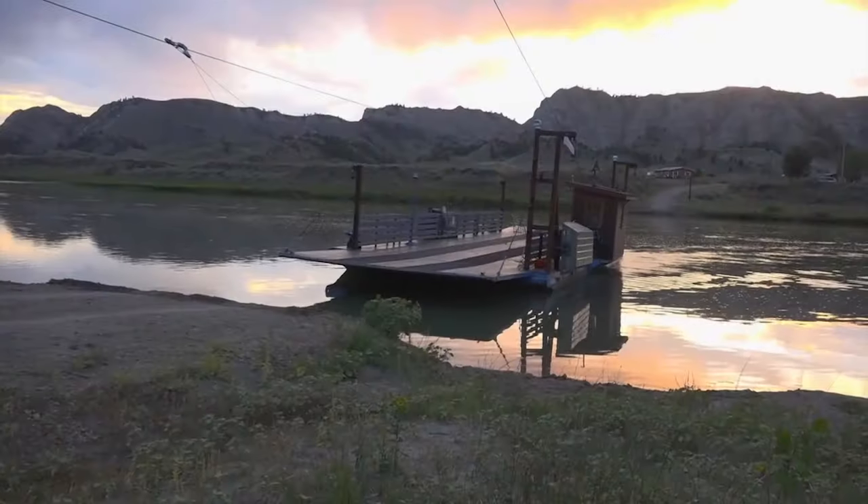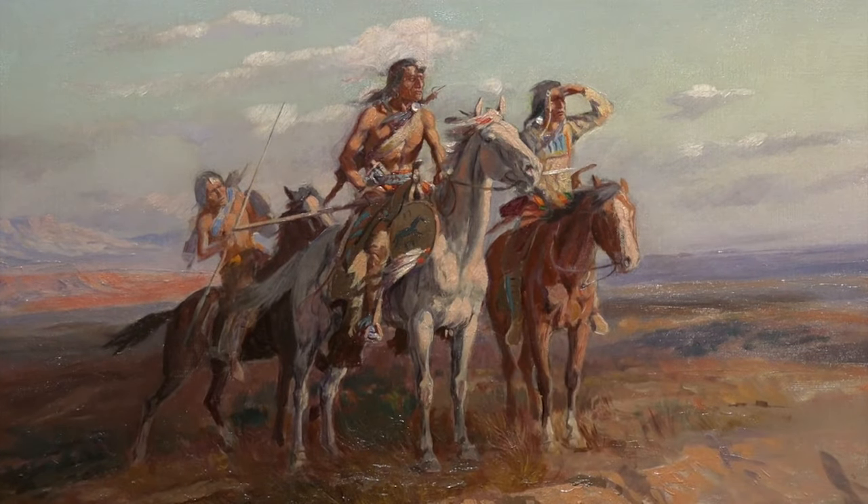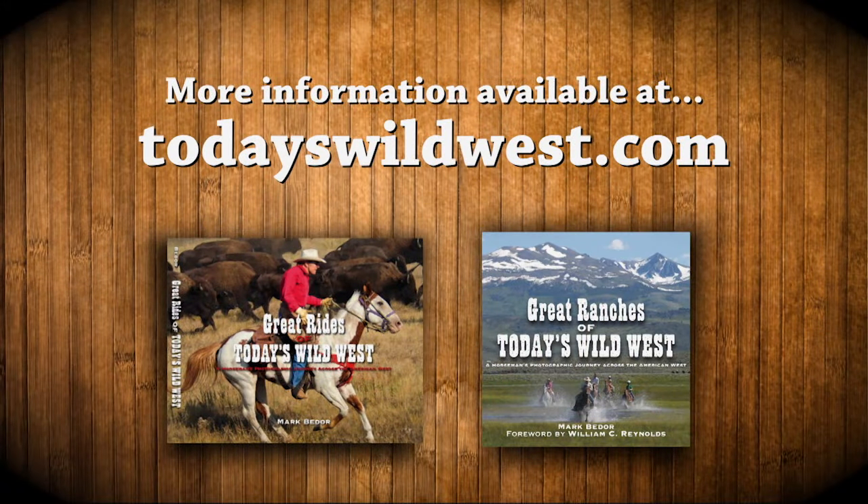That's it for now. We're back next time with more cool stuff from Today's Wild West. I'm Mark Bedore — we'll see you down the trail. For more information on the people and places featured in Today's Wild West, or to order show DVDs and books, visit todayswildwest.com.